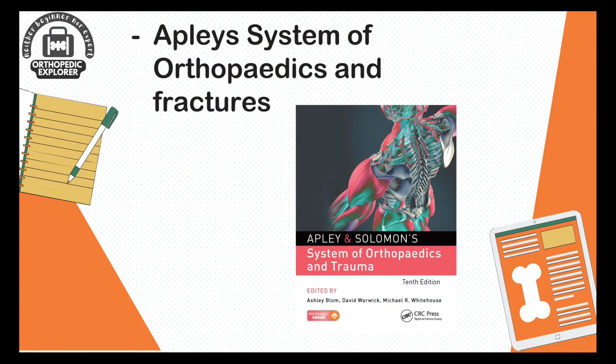During the first year, it is essential to lay a strong foundation in orthopedics. The first book we are talking about is Apley's System of Orthopedics and Fractures. This book provides basic knowledge about orthopedics and you should finish it within one month of your residency to get exposed to the basics very quickly.